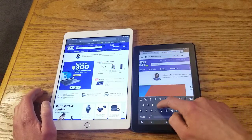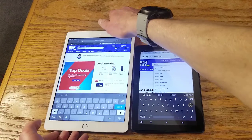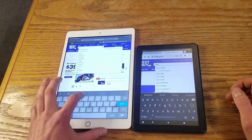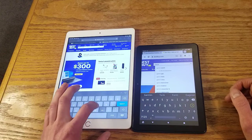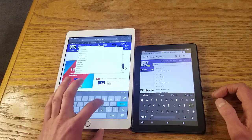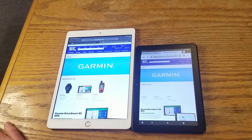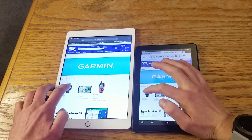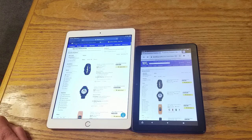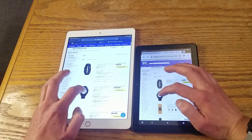Let's go ahead and search for Garmin. BestBuy's website is being a bit wonky right now, but it still works fine. I'll go to Garmin on both of these. Apple is done loading. We'll hit the watches section. Apple is done again — the Fire HD is still loading.